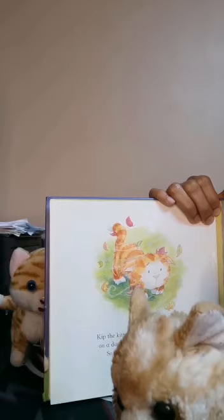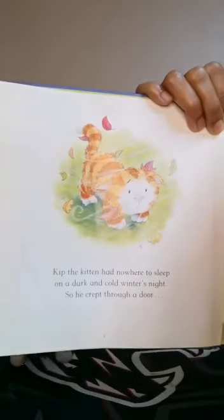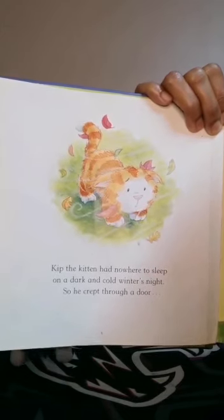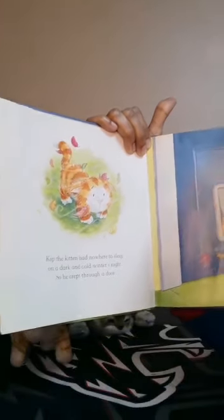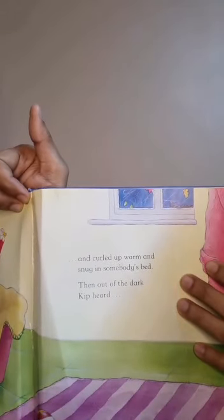This is Kip. Kip the kitten had nowhere to sleep on a dark and cold winter's night, so he crept through a door. 'Crept' means to move slowly and carefully. This is very easy to enter the door. This is a very comfortable bath. And he curled up warm and snug in somebody's bath. Then out of the dark, Kip heard...